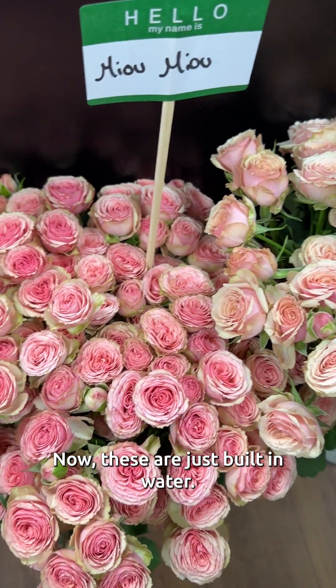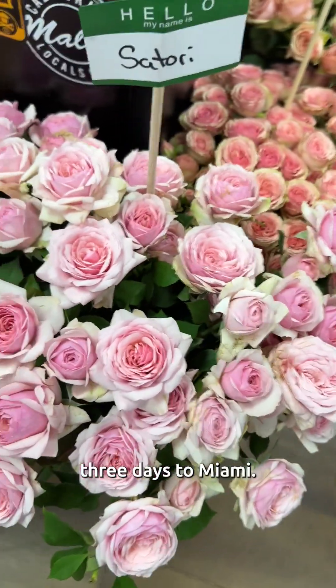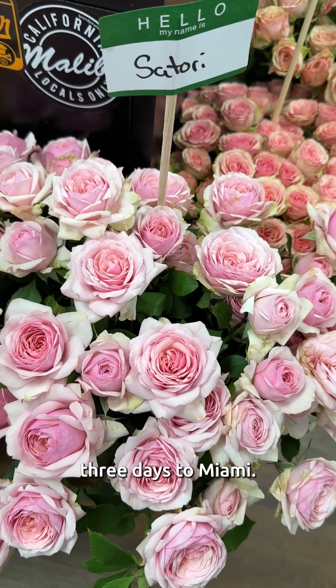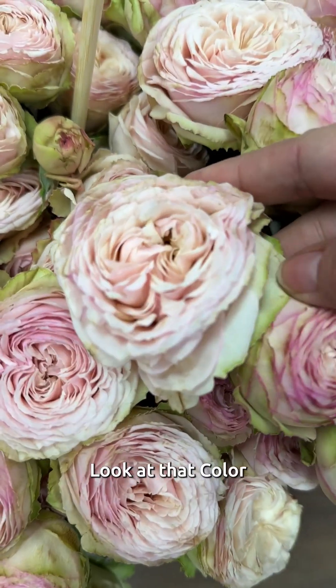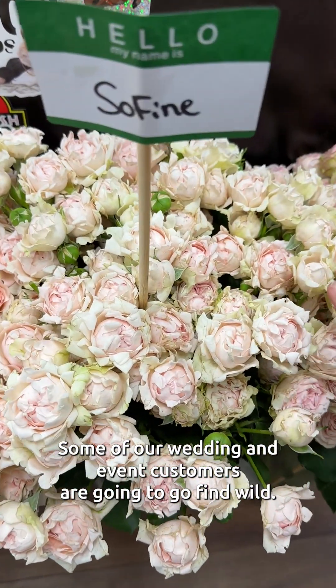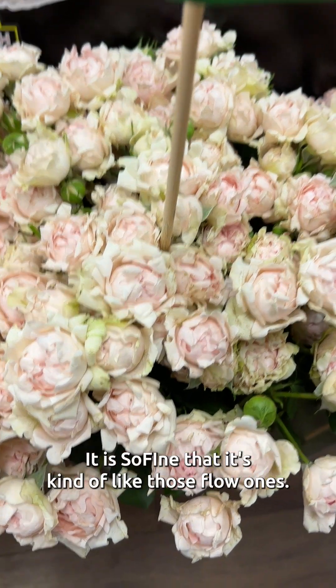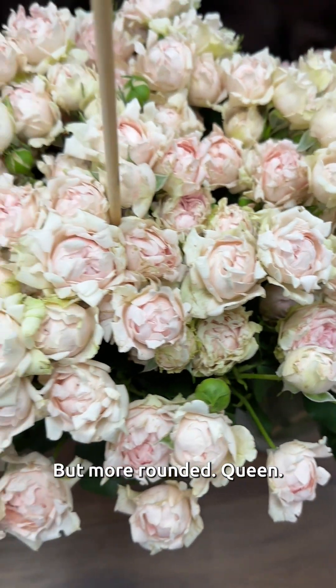Now these have just been in water — these were transported for three days to Miami. Hendry. Look at this color. Some of our wedding and event customers are going to go wild. This is so fine. It's kind of like those flow ones, but more rounded.